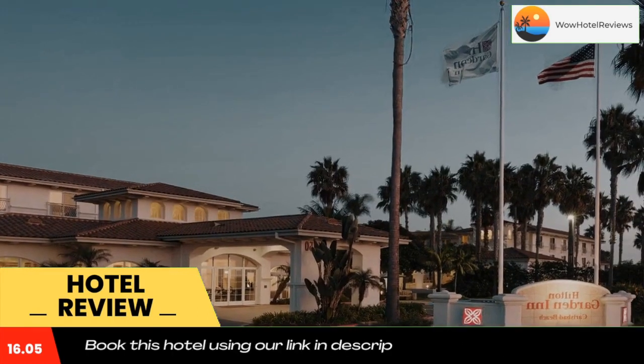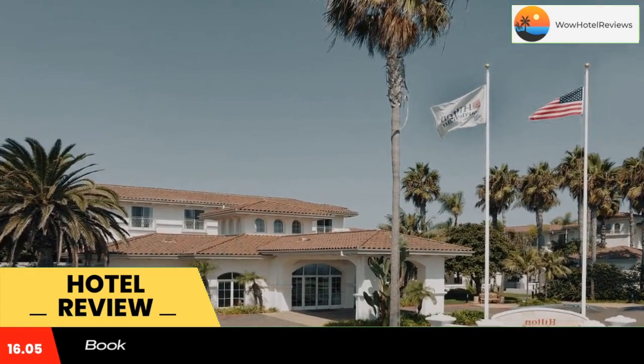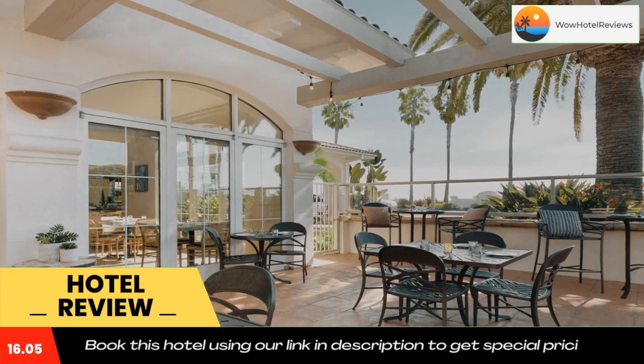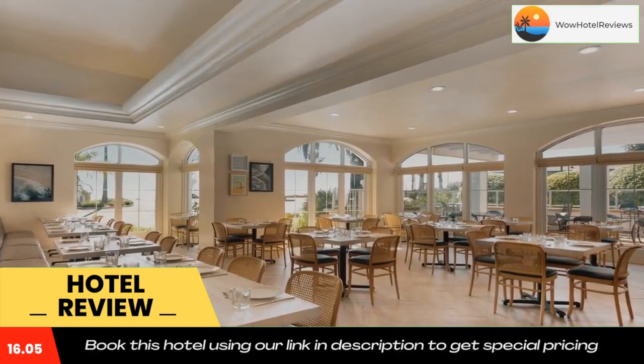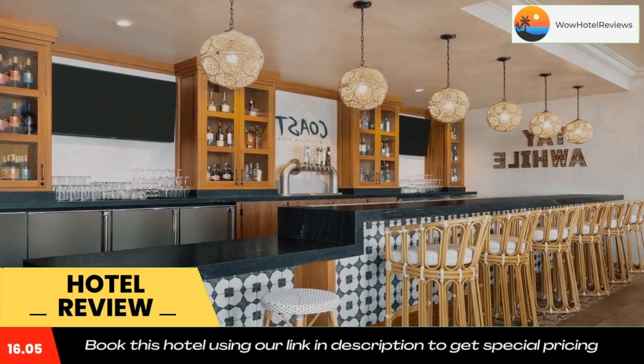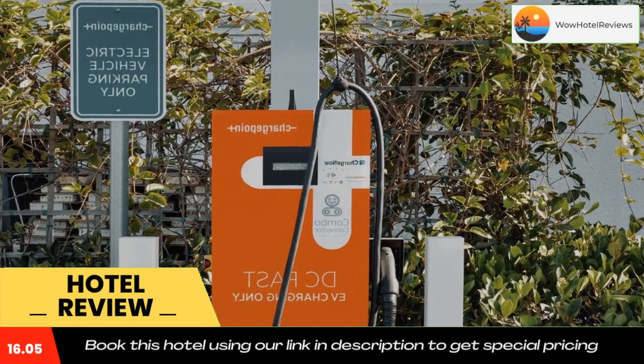Newly renovated lobby areas, bar and restaurant, meeting rooms, and ballroom. An outdoor fireplace, courtyard lawn areas, and a large pool and hot tub welcome guests with the perfect San Diego weather. Use our link in the description to get a special discount on this hotel. Don't forget to like and subscribe to our channel.